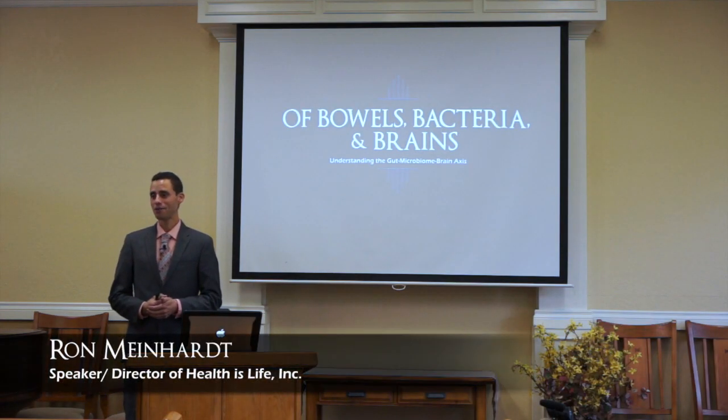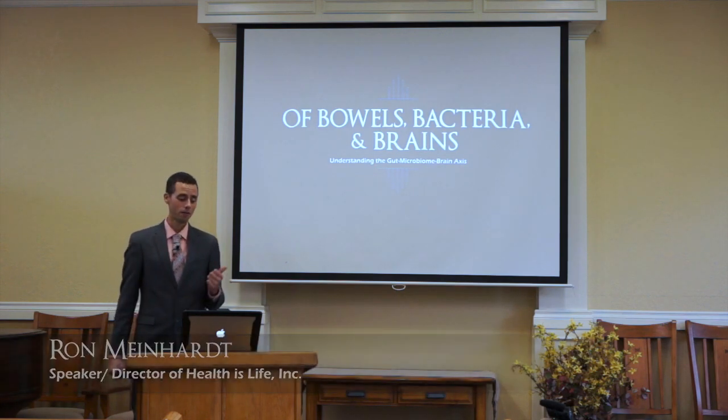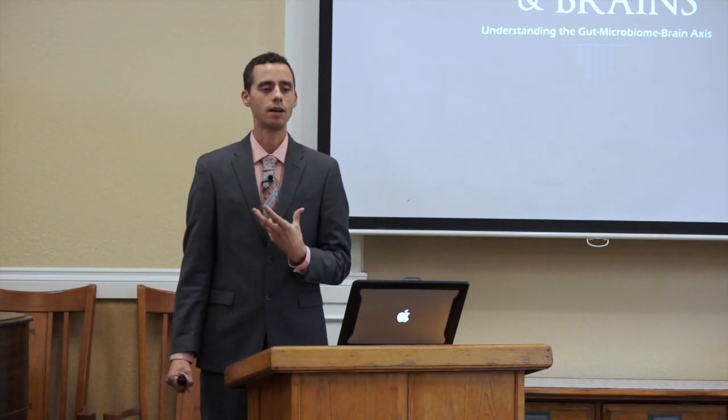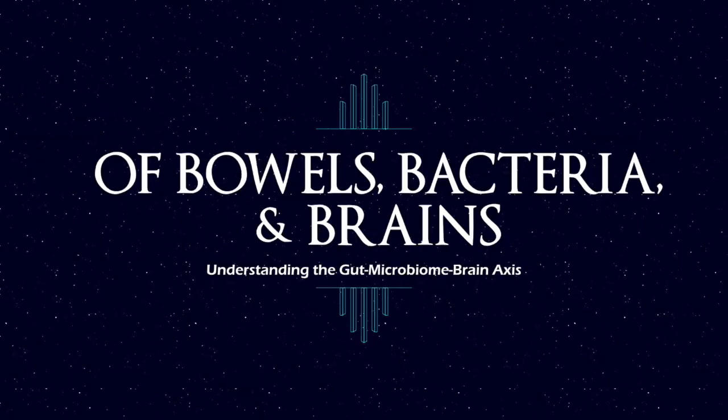I'm so delighted that everyone's gathered here together today because we have some exciting information. Our first topic is looking at the microbiome and what it means in terms of our anatomy and physiology of bowels, bacteria, and brains.